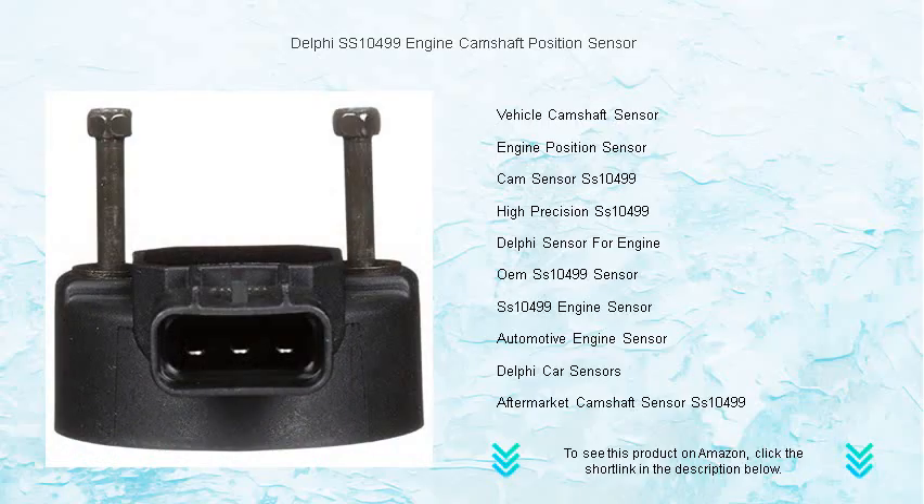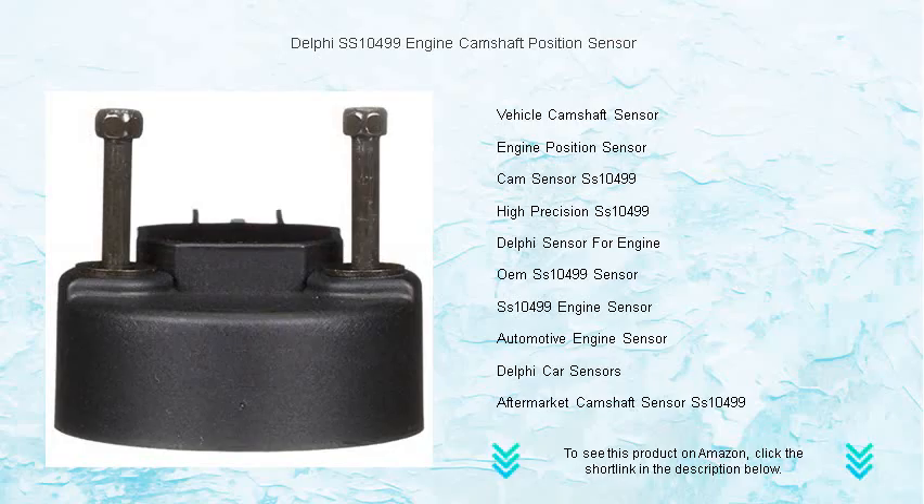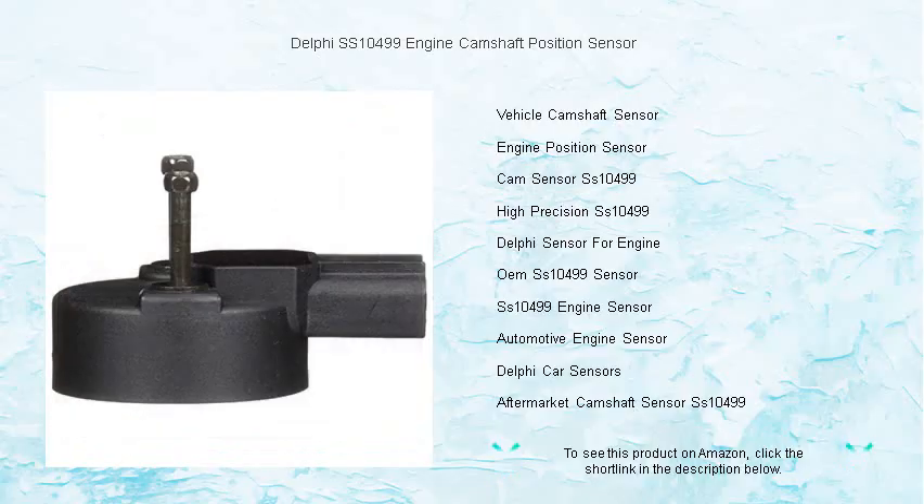Don't let a faulty sensor compromise your ride. Choose the Delphi SS-10499 for a smoother, more responsive driving experience. Buy now to enjoy enhanced engine performance, reduced emissions, and a noticeable improvement in overall drivability.